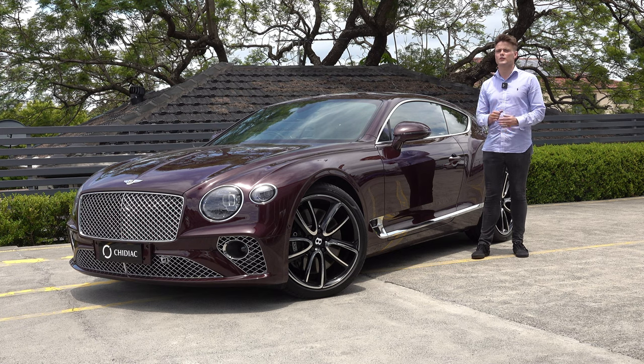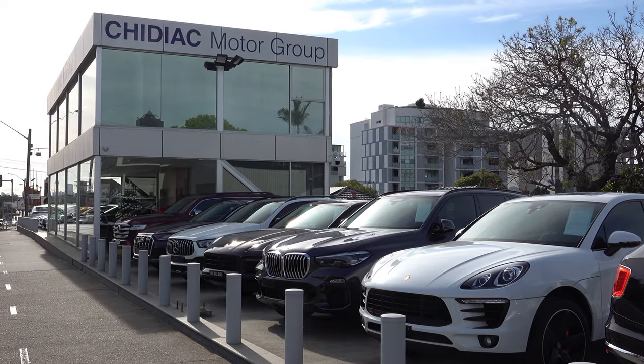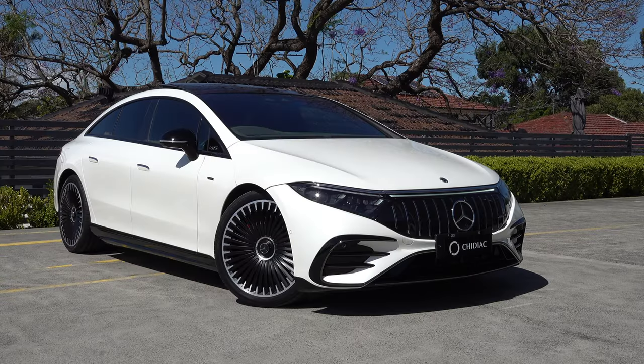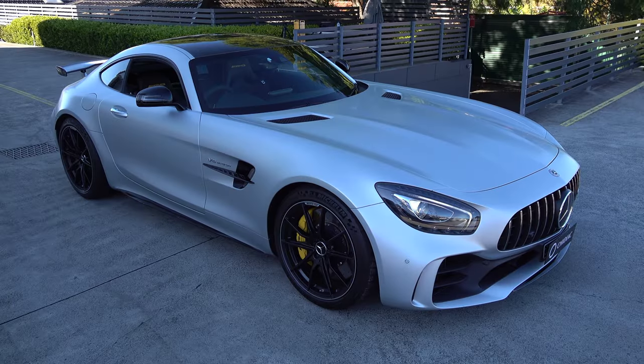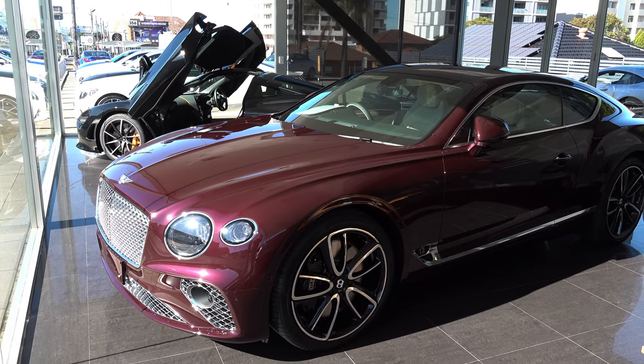In this video I'd like to thank Shidiak Motor Group for allowing me to film their W12 Continental GT, listed for sale at their bespoke showroom located in Sydney. Feel free to check them out in the description below, but for now let's continue on with the tour of their Continental GT.